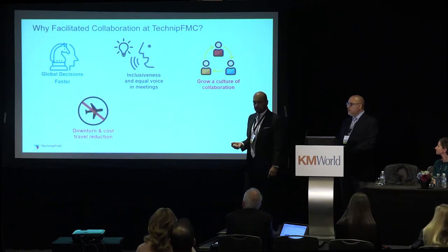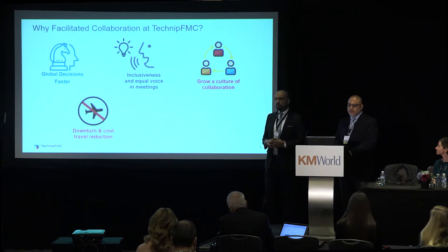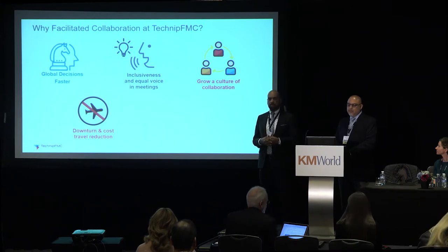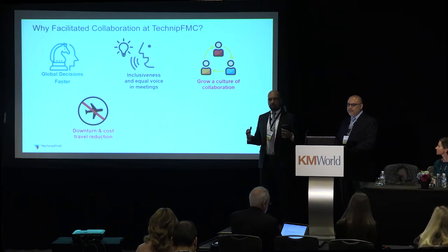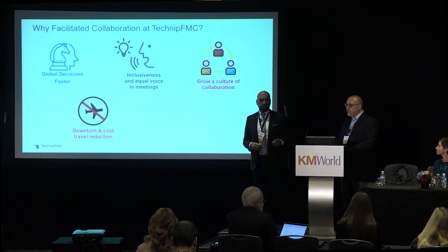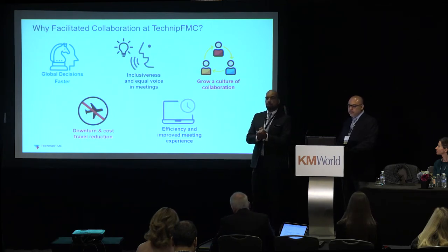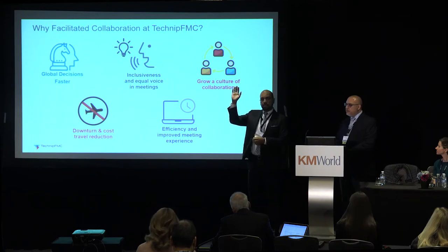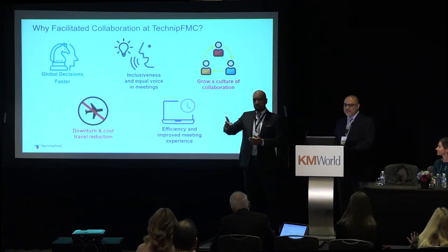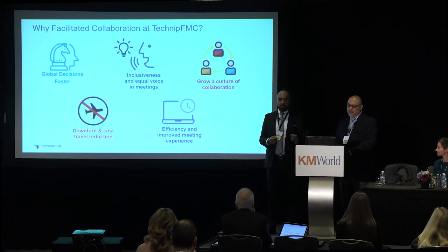There was a downturn in the business. In oil and gas there's always a downturn, and we had to reduce costs — travel was always addressed. Some of these tools really help us connect and get to those objectives without necessarily having to be together in one room. The last thing is efficiency and improved meeting experiences. Raise your hand if you've ever been in a meeting wondering what we're talking about and what we're trying to get out of it. We've been in them too, and this is what's helping us fix that — really drive to a point, get a tangible product, and align and hear people's voices.